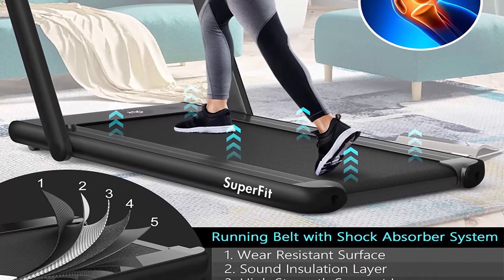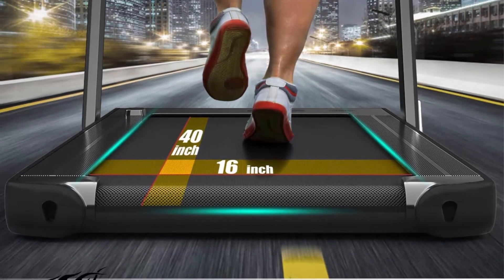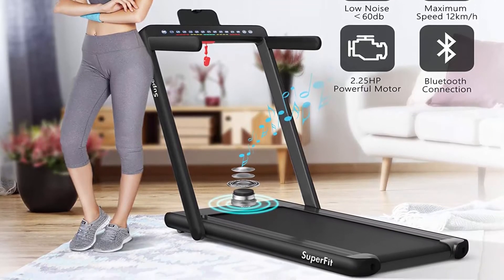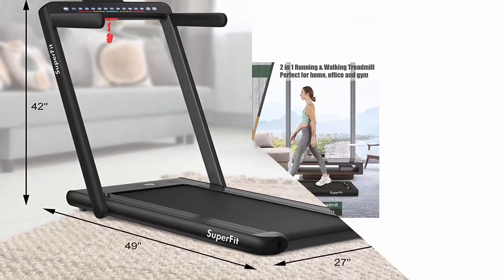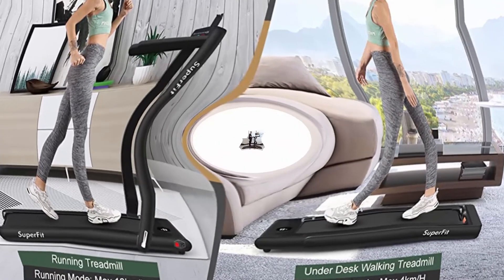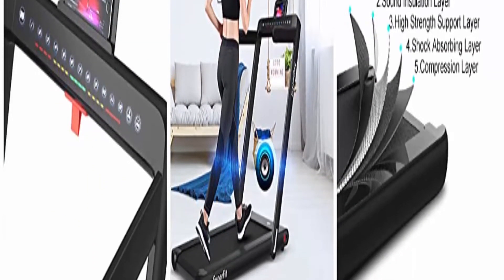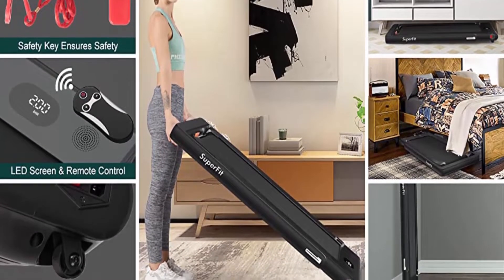This innovative 2-in-1 folding treadmill has two modes: when the handrail is folded, it serves as an under-desk treadmill at 1–4 kmph so you can work or study while walking; when raised, running speed is 1–12 kmph. The low-noise 2.25HP motor suits home and office use. The 7-layer non-slip shock-absorbing running belt reduces damage to knees and ankles. Bluetooth speaker, remote control and phone holder let you enjoy music and videos. A safety key enables immediate shutdown in an emergency.